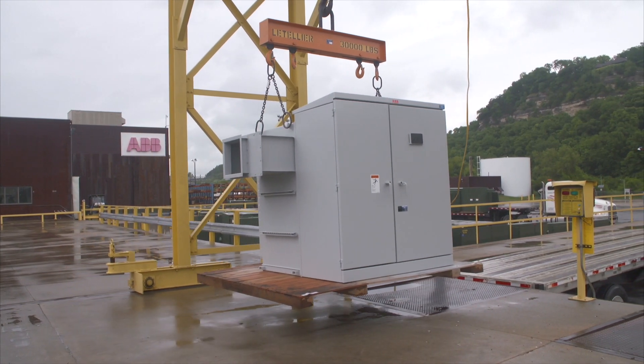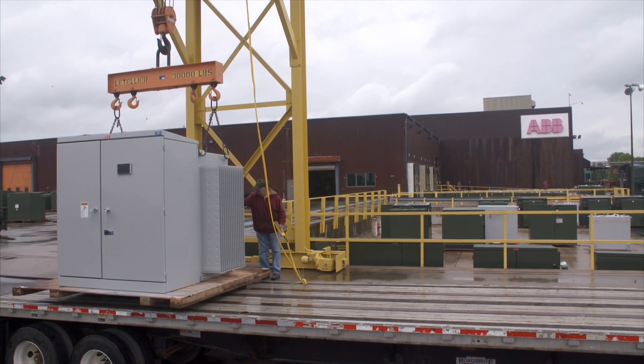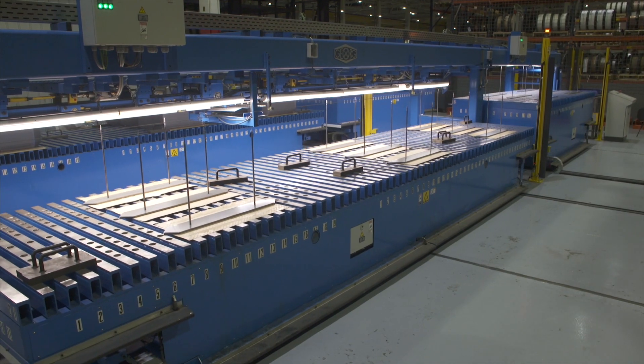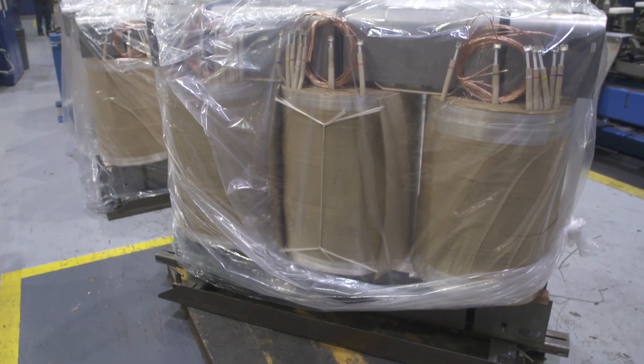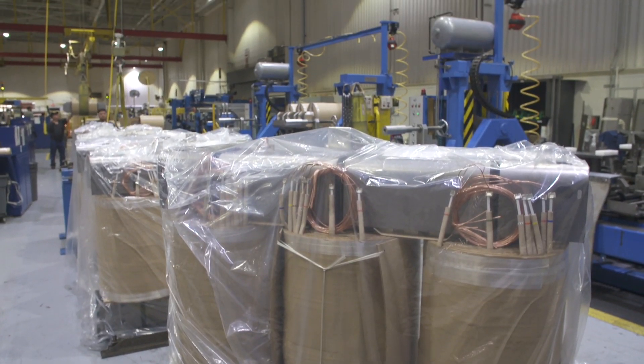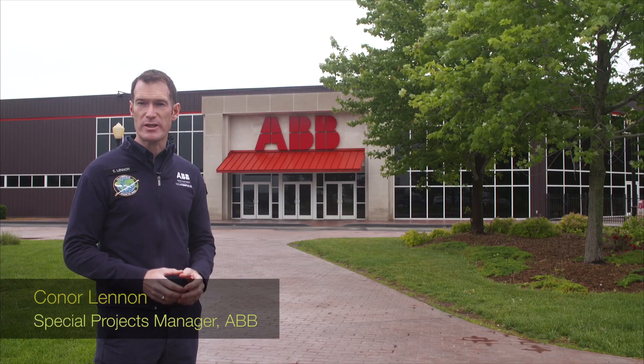Since the late 19th century, transformers have been the workhorse of the electricity industry, getting power from the power plant to the grid and from there to factories, offices and the home. The world's largest manufacturer of transformers is ABB, and this is their largest site in Jefferson City, Missouri, in the heart of America's Midwest.